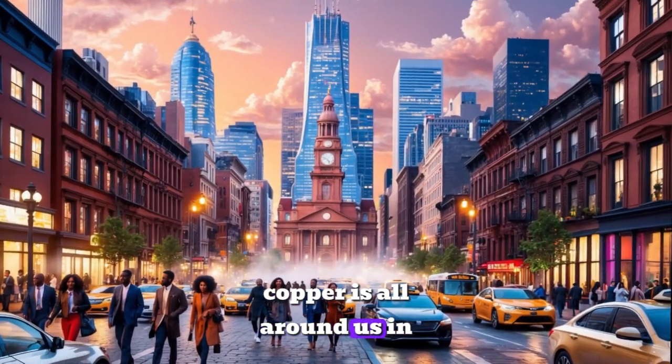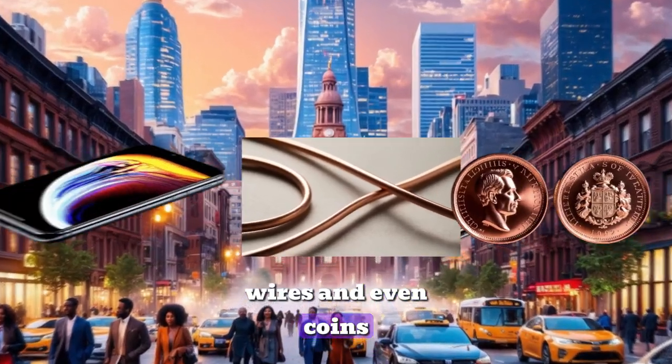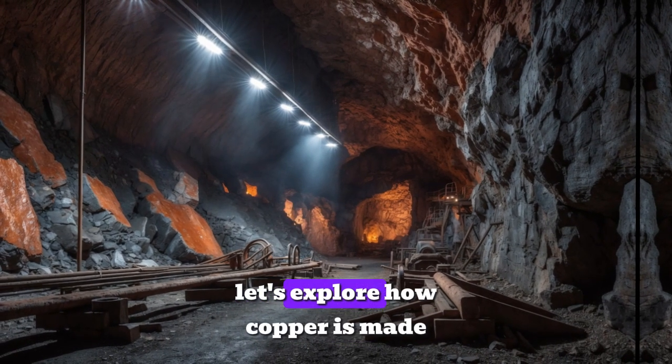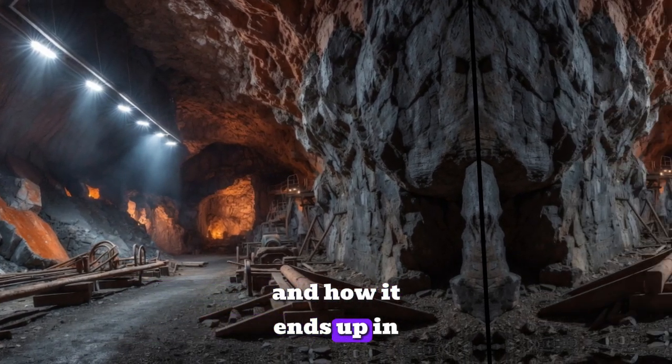Copper is all around us — in our phones, wires, and even coins. But its journey starts deep underground. Let's explore how copper is made by nature and how it ends up in our hands.